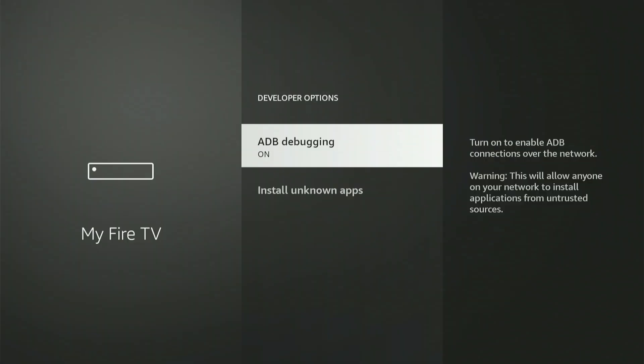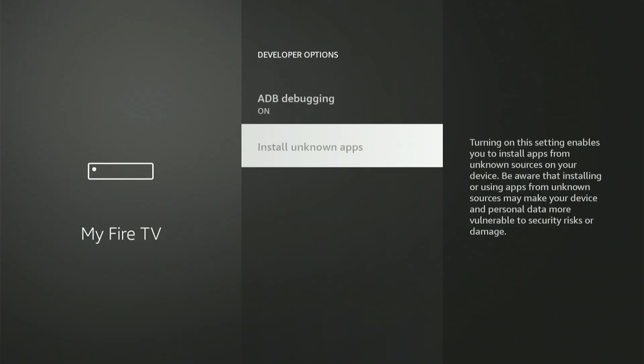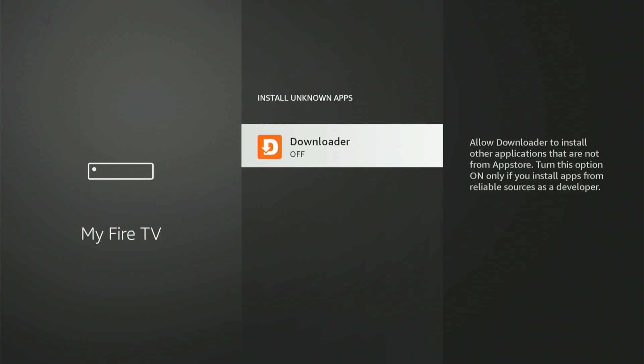Next, hit 'Install Unknown Apps.' You might see some apps listed — slide to 'Downloader' and hit the center button once to turn it on. If you have an older Fire Stick it might say 'Apps from Unknown Sources' and you can only turn it on or off — if so, just turn it on. Now that we're all set, hit the home button.